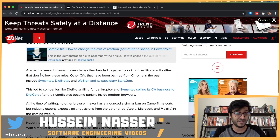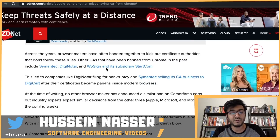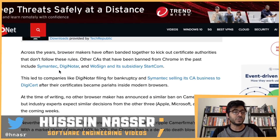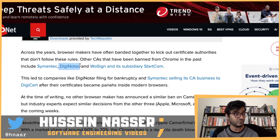Over the years, browser makers have often banded together to kick out certificate authorities that don't follow these rules. Other CAs banned from Chrome in the past include Symantec — which is the Norton stuff. And DigiNotar — I'm going to make a video about them. I believe their private key got leaked, so someone started generating certificates on behalf of DigiNotar for domains like google.com and Gmail. I think someone from Iran was involved.